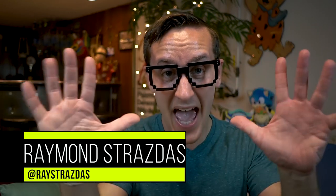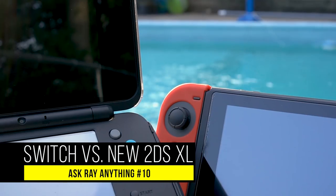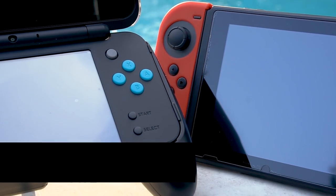What is up my friends? It's Ray back here and welcome to the 10th episode of Ask Ray Anything. This series is basically where you guys get to ask me anything, so if you have any topics you want to see a video made of, leave it in the comments below. Today by popular demand, we're going to be comparing two systems Nintendo launched in 2017: the new 2DS XL and the Switch.